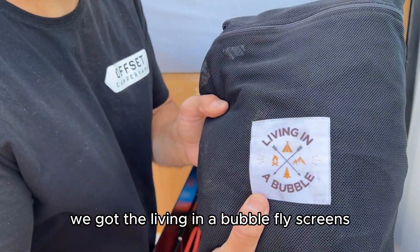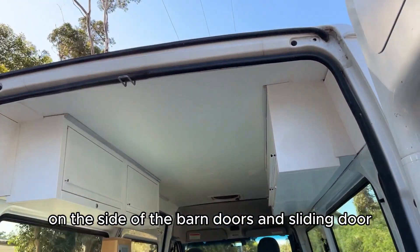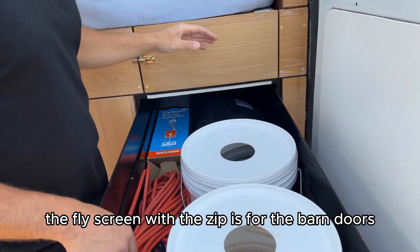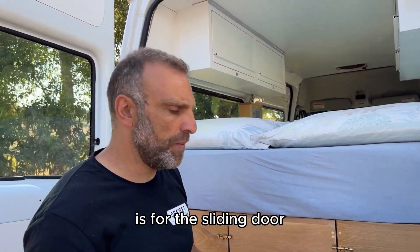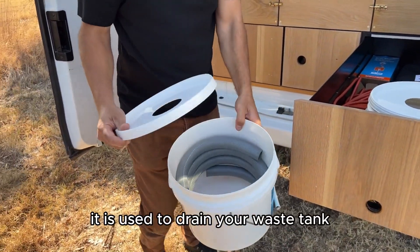You've got the Living in a Bubble fly screens — they just magnetize on the side of the barn doors and sliding door. The fly screen with the zip is for the barn doors and the fly screen with the magnets in the middle is for the sliding door.